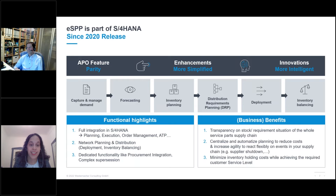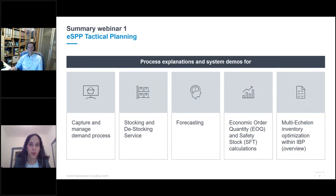Extended Service Parts Planning consists of a series of planning runs executed automatically. eSPP is built for high-volume parts, high automation, and low touch. The system is an alert-based concept triggered when planner intervention is needed, mostly in exceptional cases. You see on the left-hand side some of the functional highlights and benefits — these were detailed in the first webinar.